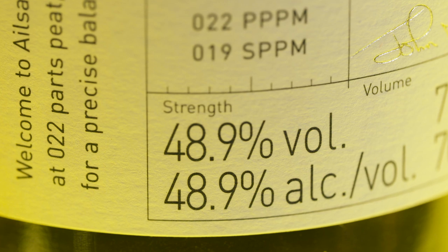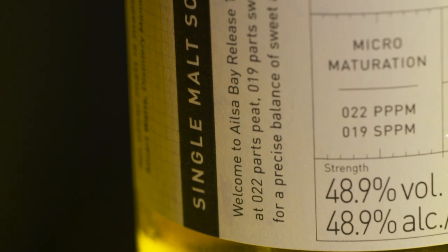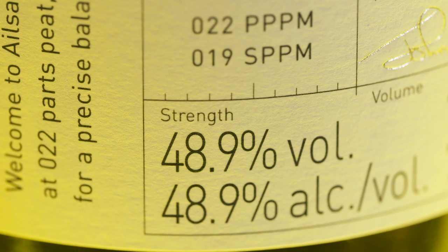The most important part: it's natural colour, natural filtered, 48.9% ABV, which is a nice ABV. I think of it as like a baby Talisker, which we'll talk about more later. It measures both PPM and S-PPM. In terms of peat level, it's 22 phenol parts per million — Talisker's like 25, Bowmore is about 25 — so it's in that area. It also has an S-PPM level, a sweet phenol parts per million level. On the front of the bottle you'll see 22 PPM and 19 S-PPM.